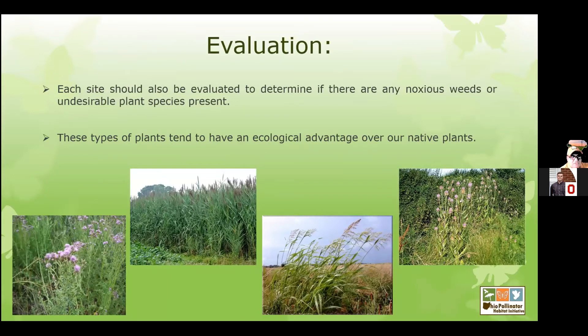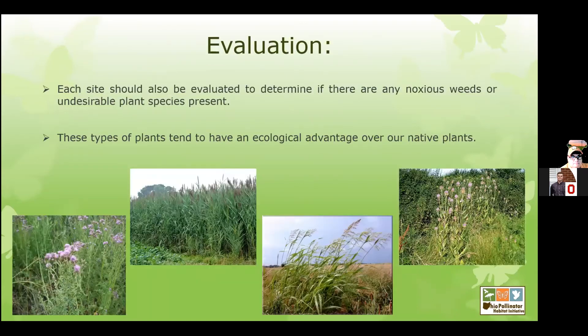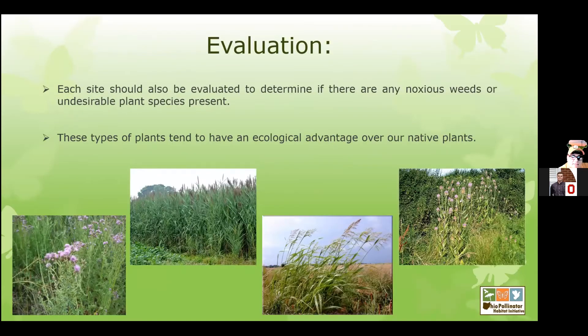You're going to need to evaluate your site so you can also look for all those undesirable noxious weeds. Depending on what species are there, we may need to look at multiple years of removal of that plant before we actually do our planting, so that we don't have any issues from those invasive plants.